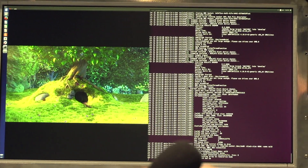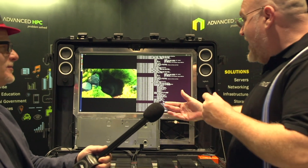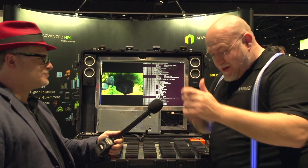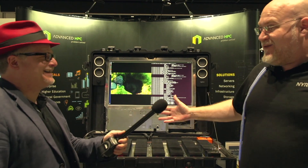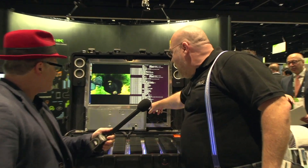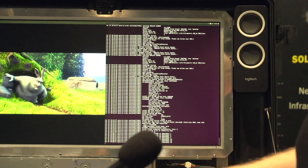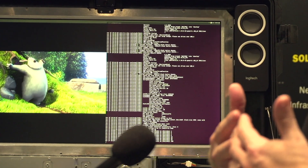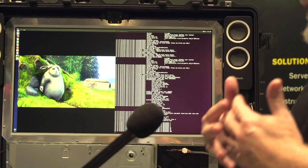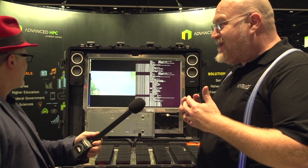So what happens if a drive breaks? It's been live swapped out — it's a broken drive, it's gone, I can't use it again. You can see some error messages coming up, but my video is still playing. The GPU detected that the data is missing, solved a huge system of linear algebra equations in real time to figure out what that data used to be, and puts it back on the screen without the viewer knowing that the data is gone.